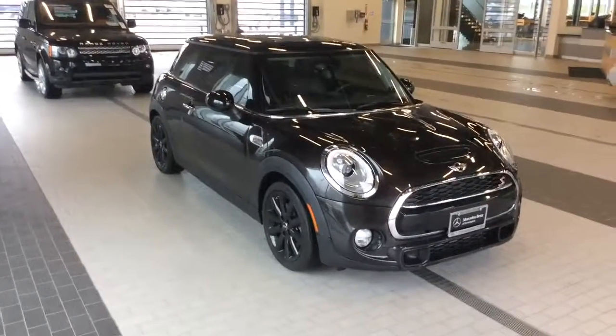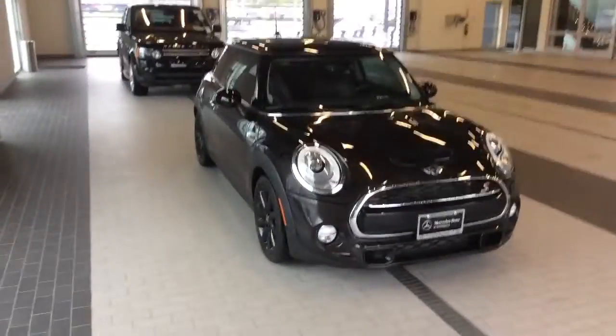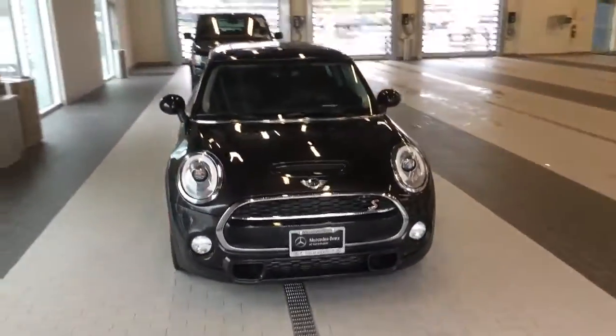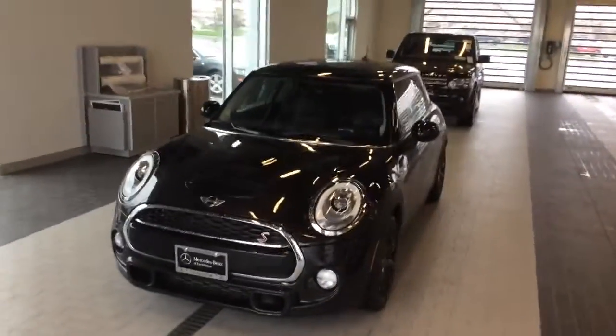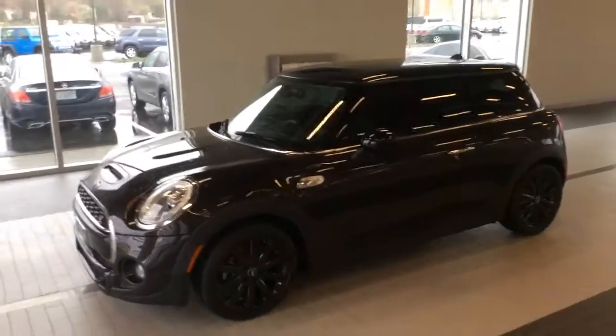Hi, this is Chase Evans with Mercedes-Benz of Farmington showing you our Mini Cooper S today. This is our 2016 Mini Cooper S hardtop. It's a six-speed manual in really great condition, actually traded in by one of our employees here who took really good care of it.